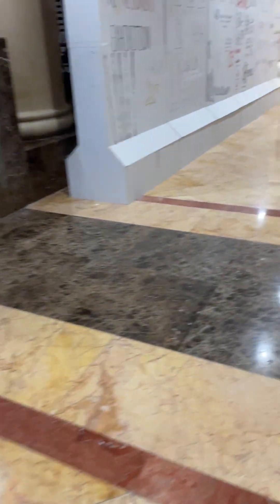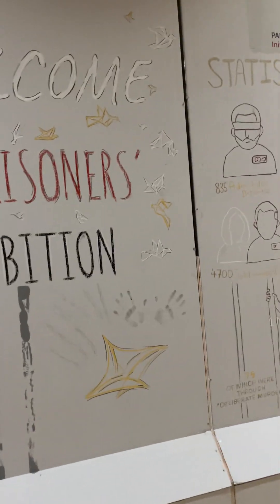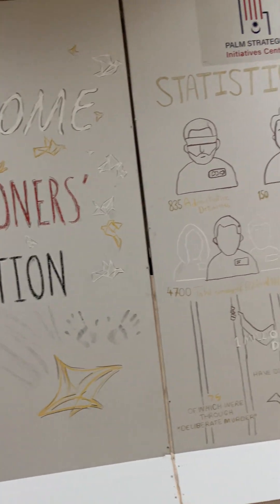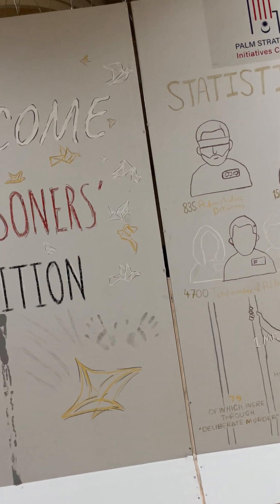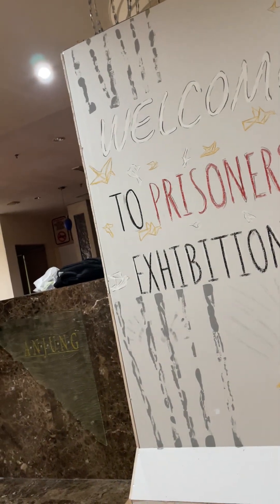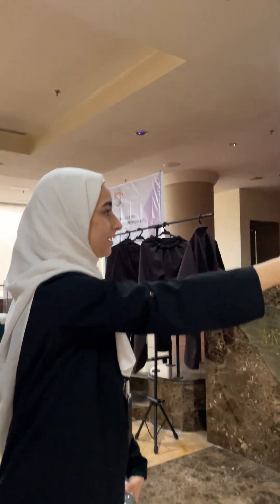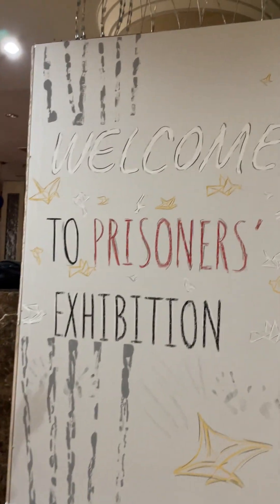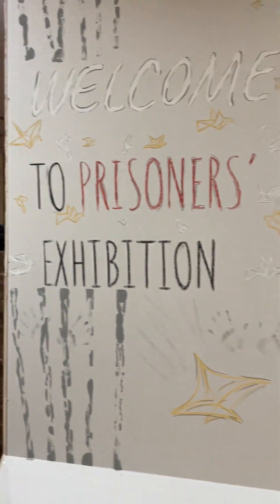Here we come to the informative wall. This one is designed based on the upper side of the separation wall in the West Bank. The main idea of the design features graffiti-style artwork, the same kind young people use in Palestine. It says 'Welcome to a Prisoner's Exhibition,' with all the details about prisoners represented, including birds used as symbols.